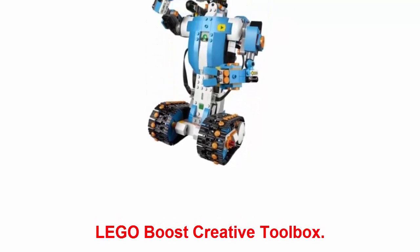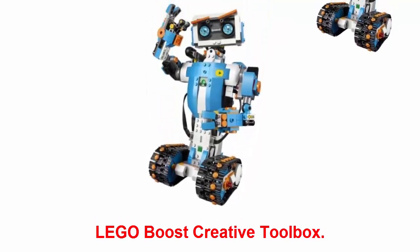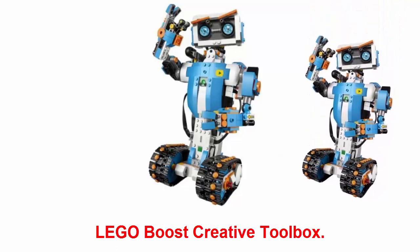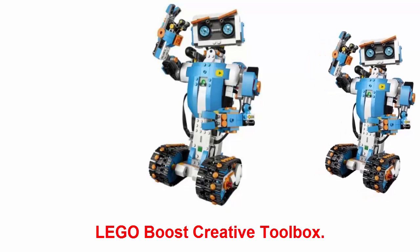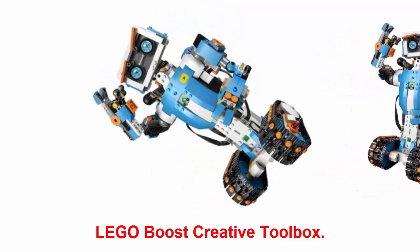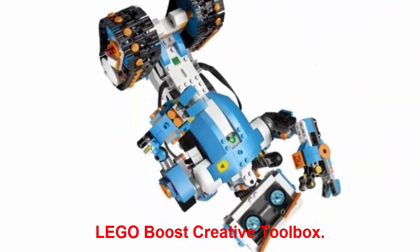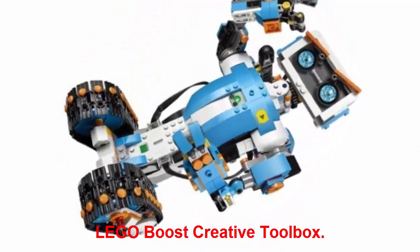LEGO Boost Creative Toolbox: new from LEGO, this robot building kit includes 840 block pieces, a move hub, and a color and distance sensor. Your kiddo will be seriously entertained building up this set, and the best part is that's where the fun and learning begins. Once the robot is built, it can be connected to a tablet so your kiddo can start coding and directing her new creation.